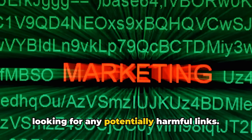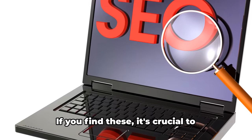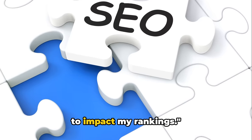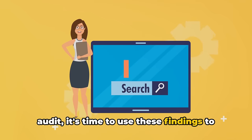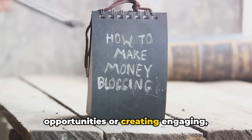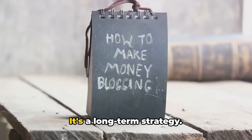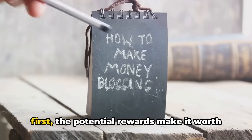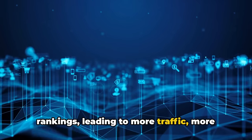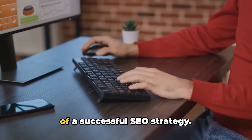During a backlink audit, you're also looking for any potentially harmful links — links from spammy or low-quality websites that could actually damage your search engine rankings. If you find these, it's crucial to disavow them, which is a way of telling search engines you don't want these links to impact your rankings. Once you've completed your backlink audit, use these findings to improve your link profile. This could involve reaching out to high-quality websites for link-building opportunities or creating engaging, shareable content that naturally attracts backlinks. Building a strong backlink profile is a long-term strategy, but the potential rewards make it worth the effort — more traffic, more customers, and ultimately more sales.